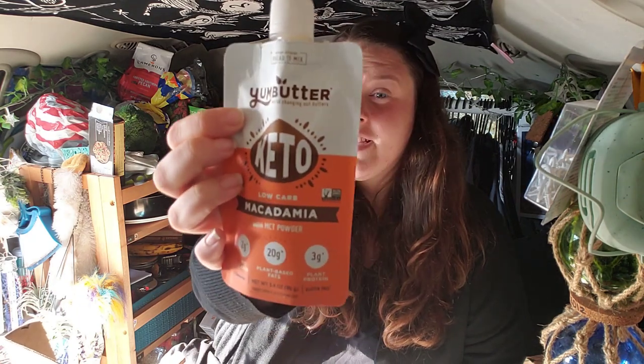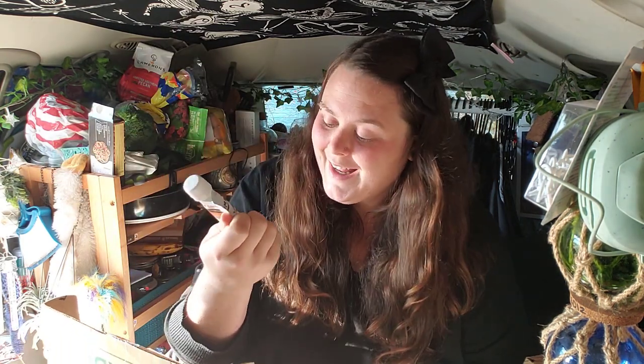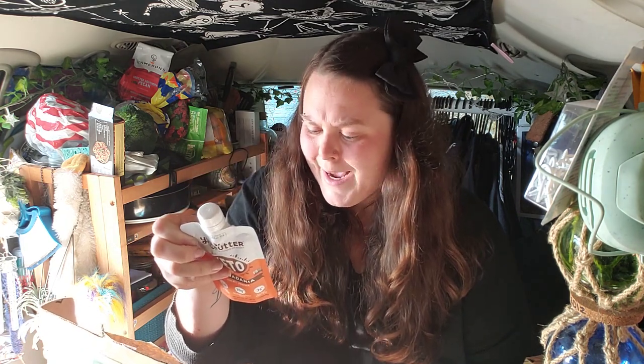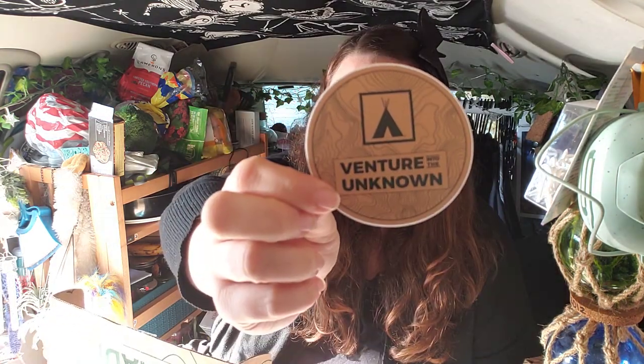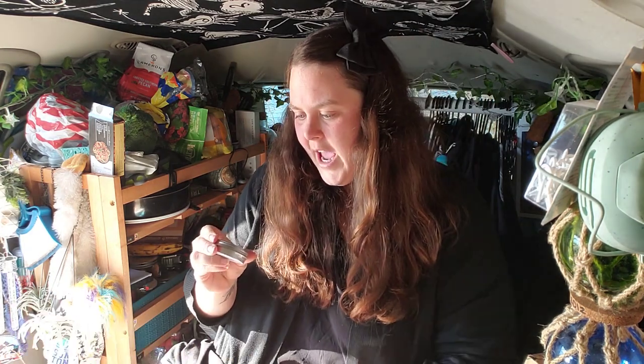The first thing on top is this Yum Butter — it's a keto-friendly macadamia-flavored nut butter pouch. Unfortunately I didn't open it in time and it was best by 9/25/2020. They also send a sticker in every box, which I love. This one says 'Venture into the Unknown' with the Nomadic logo on it.